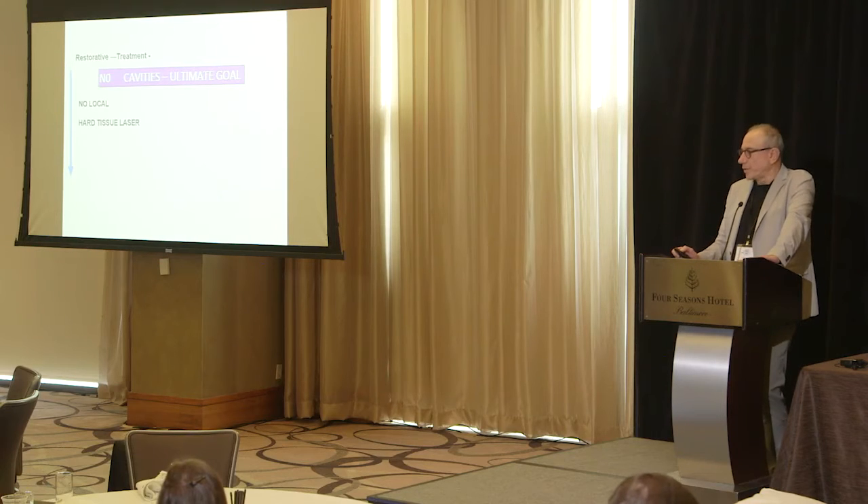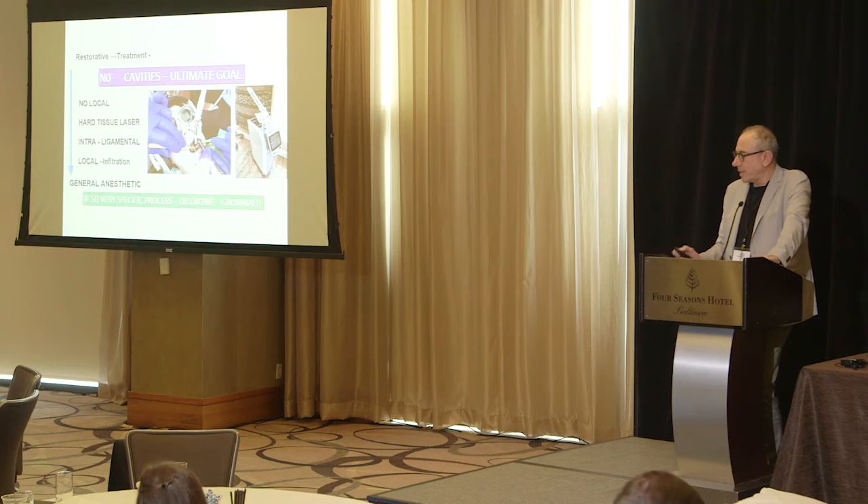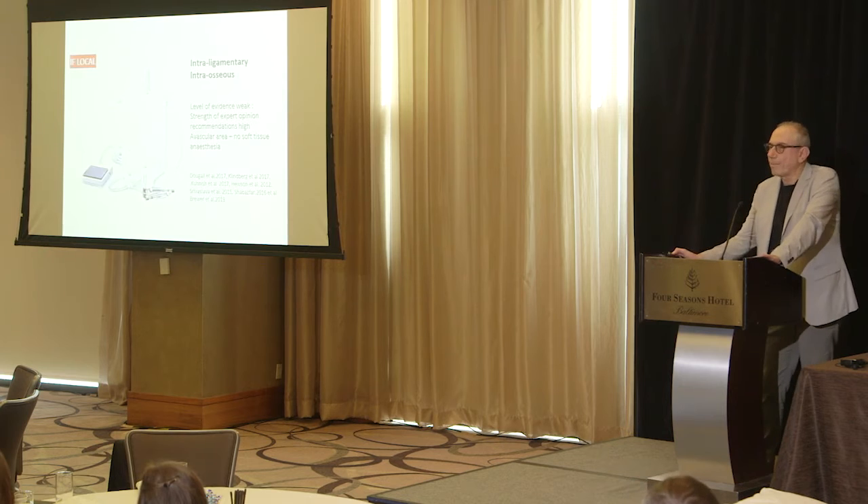We try not to use local anesthetic. Dr. Crow spoke about the kinds of freezing you can use in the mouth — you do not want to use a mandibular block. Some dentists have a hard tissue laser so no local anesthetic is needed whatsoever. There are also newer techniques like intraligamental injection, so you can ask your dentist if they have these methodologies for providing care — whether for extractions for orthodontic purposes or cavities. And then general anesthetic, as Dr. Crow went through, is a very specific, very complex process.